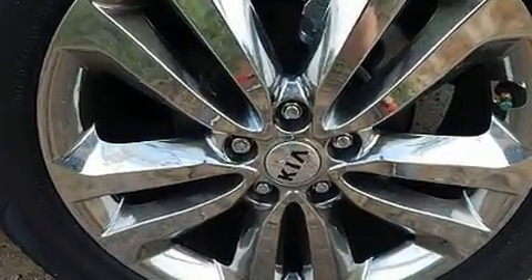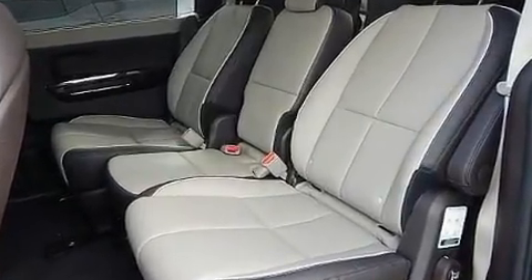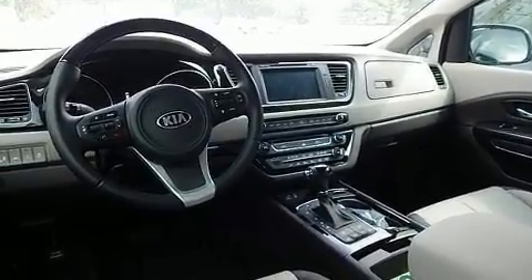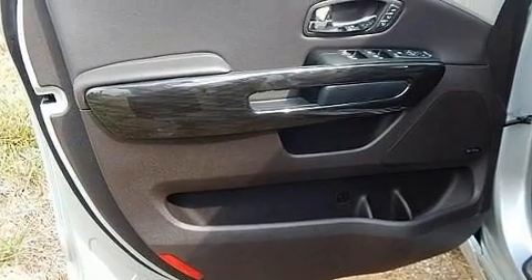Kia prioritized comfort and style by including front and rear air conditioning, fully automatic headlights, and a split-folding rear seat. Storage solutions are integrated throughout the interior, demonstrating thoughtful attention to detail.